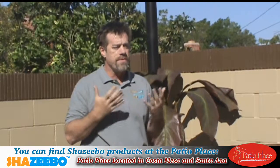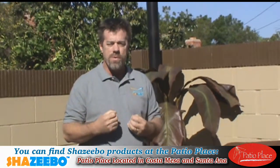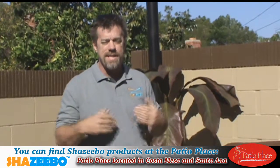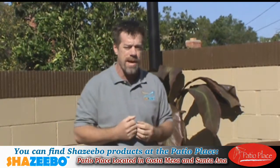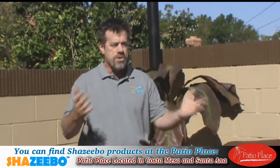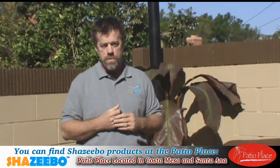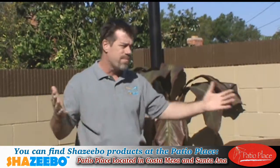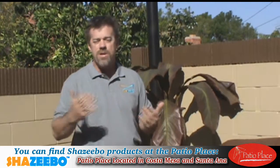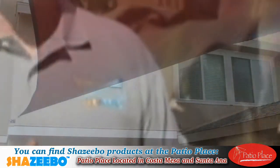We want you to feel comfortable that you can tackle this project on your own. And if you decide this is beyond you and you need a professional to come out to your backyard, we can also satisfy that need. In Orange County, the people you want to talk to is Patio Place. They can send a representative out, help you design it, and they can also install it for you. It will be a professional, commercial-grade shade sail installation.